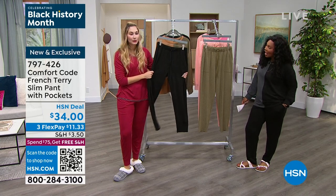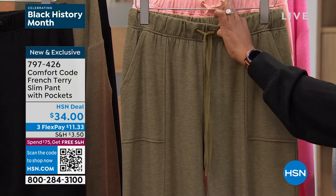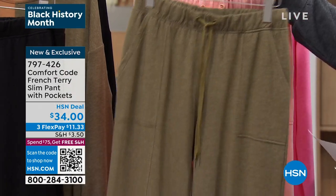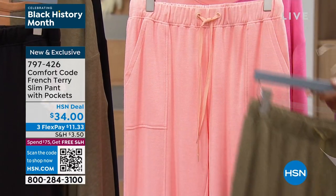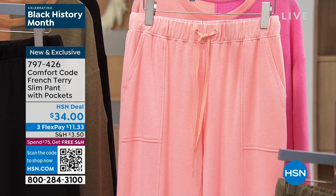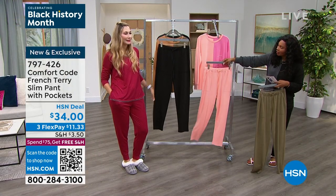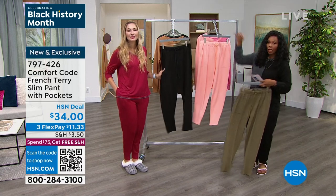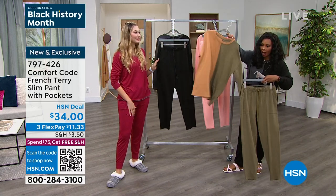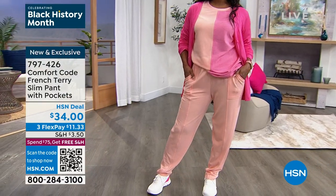You've got pockets, you've got a drawstring, you also have an elastic waist so the waist automatically fits no matter what. Here's the olive heather. This one is melon heather - this is the one that Donya is wearing. And then I'm wearing them in black. Her outfit, if you like that look, is here. If you like my outfit, this top is coming up. And if you wanted a great top to go with the olive heather pant, we've got that for you as well.